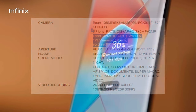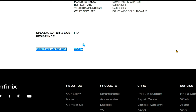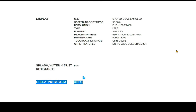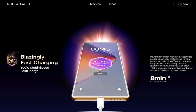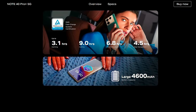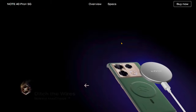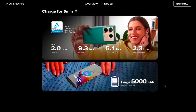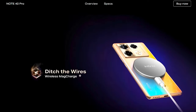Both devices run Android 14-based XOS 14 custom skin. The key difference lies in battery and charging capabilities. The Infinix Note 40 Pro Plus packs a 4,600 mAh battery with support for 100W charging, while the Note 40 Pro offers a slightly larger 5,000 mAh battery with 45W fast charging.